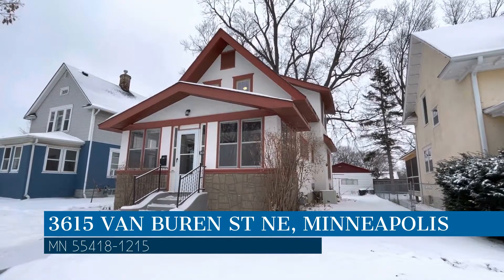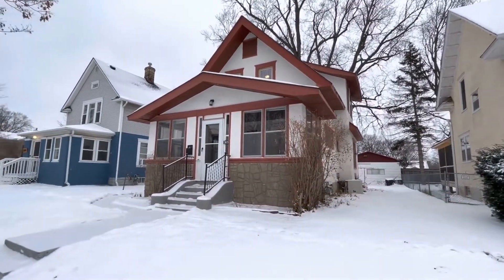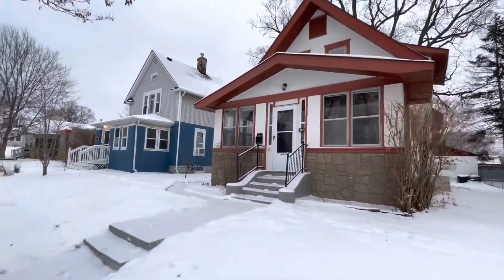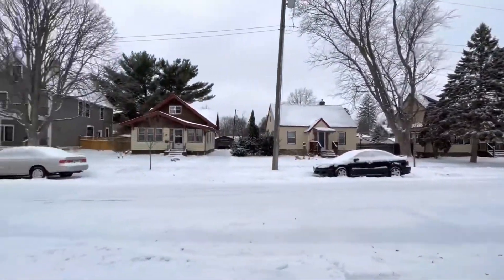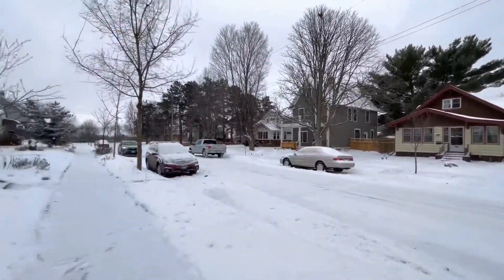This property is located at the address on your screen. We are RP Management and we are a leader in Minneapolis Property Management. Please enjoy this virtual tour.